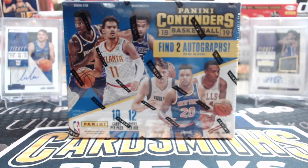Hey everyone, it's UpNorth Collectors here. We're opening up another box of Panini Contenders basketball. The stuff has just been incredible for us. We've hit major cards out of this.